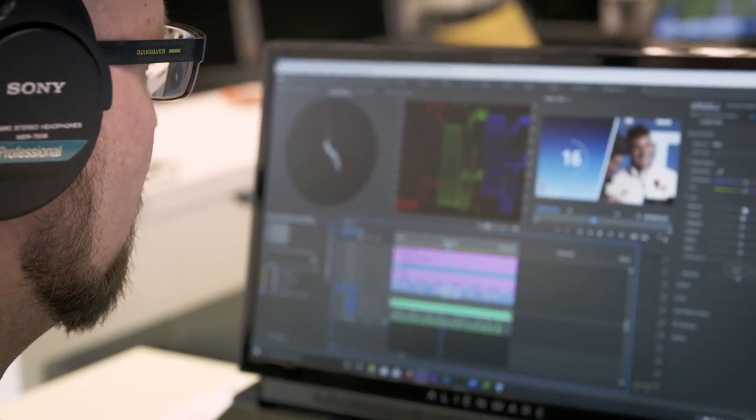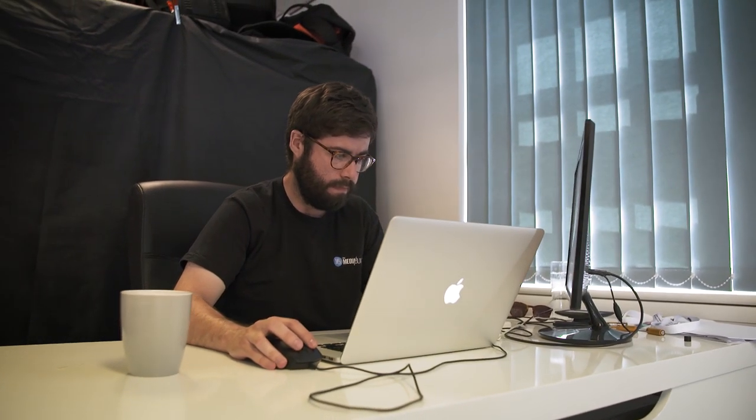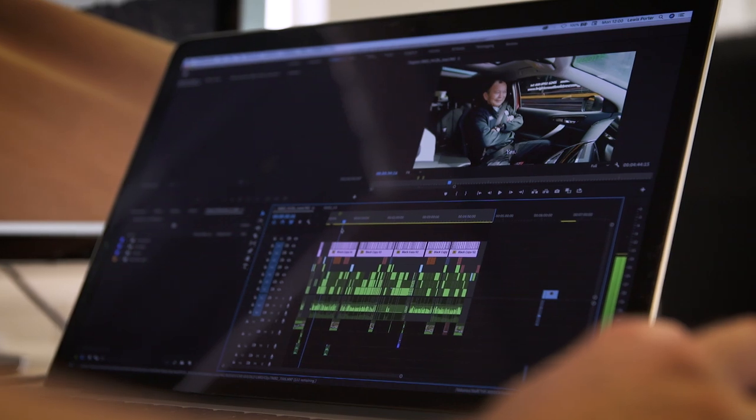Then, how do three to four editors work at the same time from the same lot of footage without having to duplicate footage and using lots of different drives as well? We didn't want to complicate our workflow, so we needed one consolidated way that everybody could access the footage at the same time.